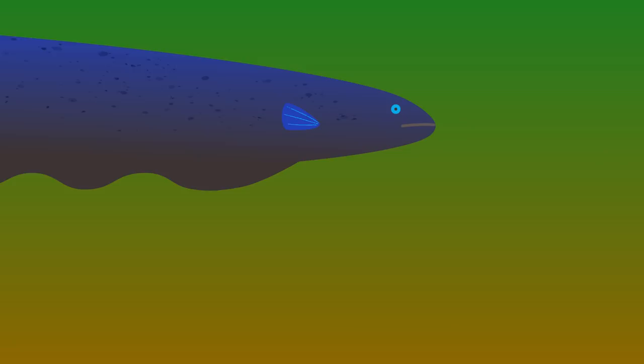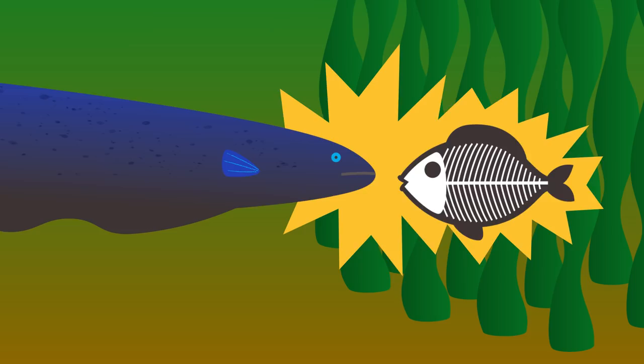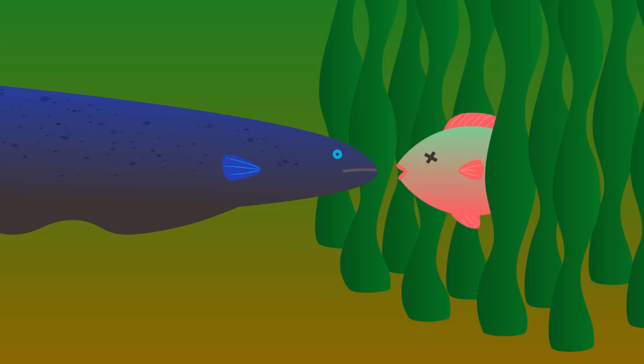Once the eel senses its prey, Catania found that it unleashes a continuous barrage of intense electric pulses — 400 volts every second. Now, instead of just twitching, all of the fish's muscles contract, stiffening its body and paralyzing it, which is roughly what happens when a human gets hit by a taser.